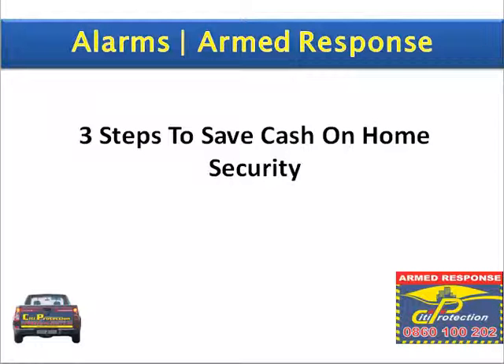Hi, and welcome to another episode of City Protection. Today's topic is the three steps you can take to save cash on home security.